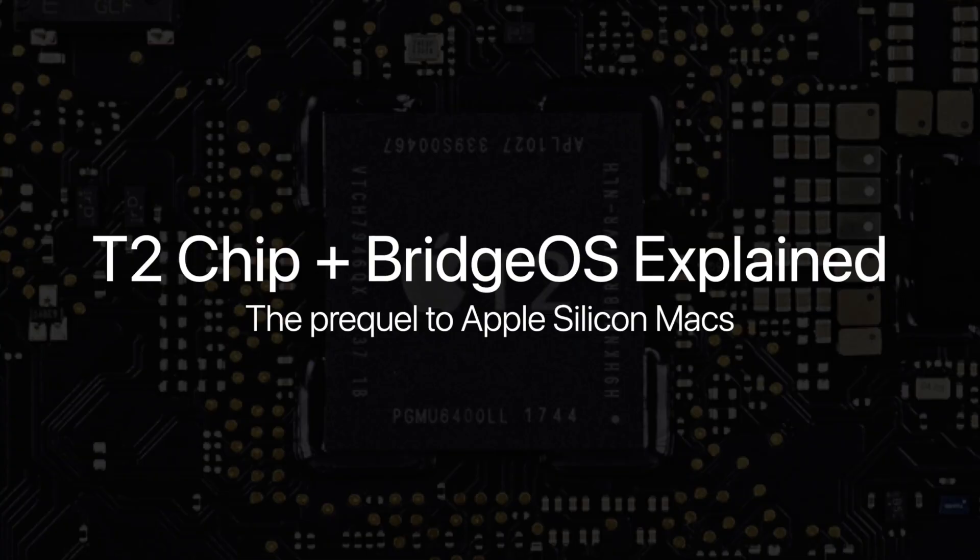So that was an explanation of the T2 chip and Apple's BridgeOS, the prequel to Apple Silicon Macs. If you have any questions or comments, please leave them below. Thank you all for watching, and see you all in my next video.